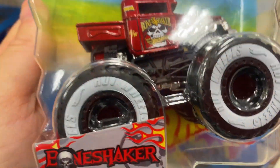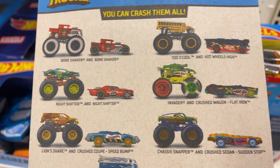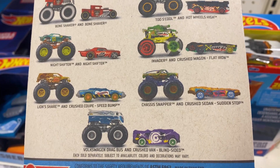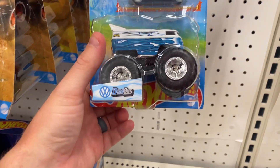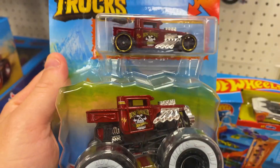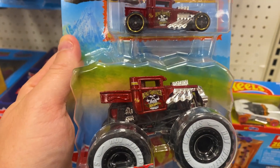Oh, this is neat — Monster Truck Bone Shaker. I don't know if I've seen this before. Let's look around here. Bone Shaker, Two School Invader, Charlie Snapper, Night Shifter, Lion's Share, and Drag Bus with Crush Car. Pretty cool, because they have a regular Hot Wheels — what is it, C case or D case maybe? — the Bone Shaker. It's pretty neat.